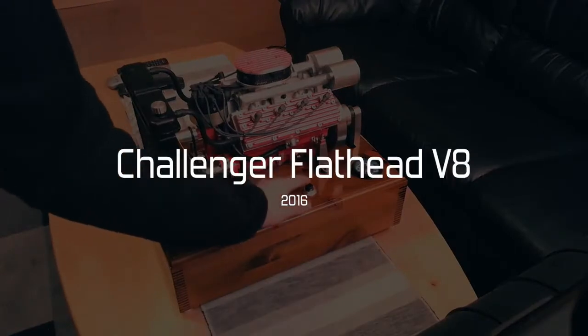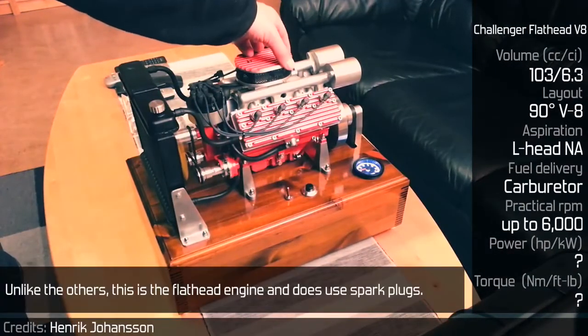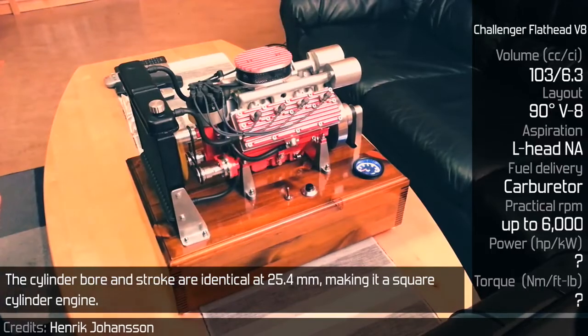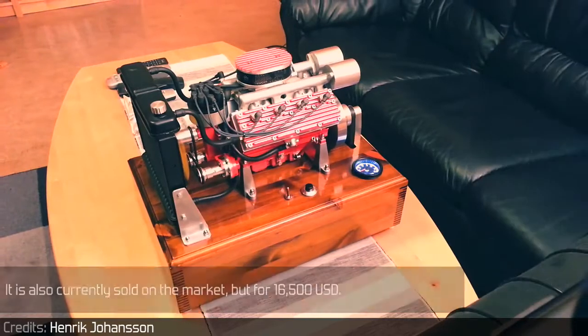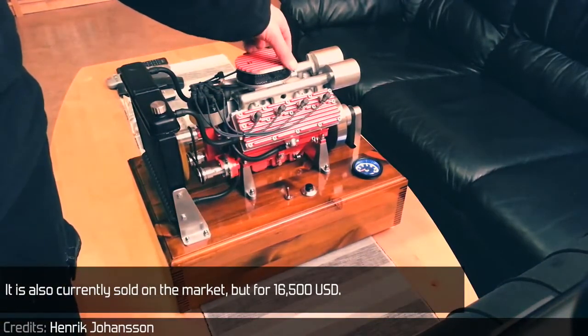Challenger Flathead V8. The Challenger is a V8 scale model. Unlike the others, this is a flathead engine and thus uses power plugs. The cylinder bore and stroke are identical at 24.4 mm, making it a square cylinder engine. It is also currently sold on the market, but for $16,500.